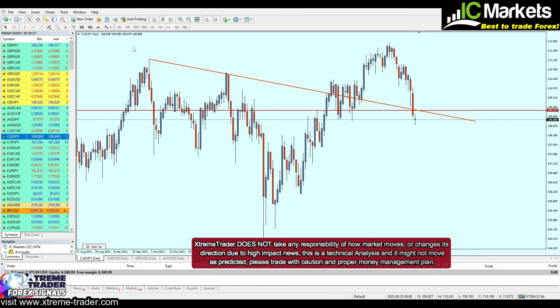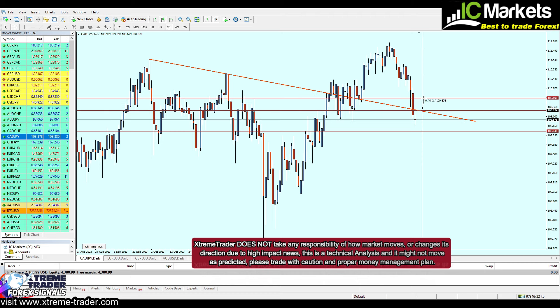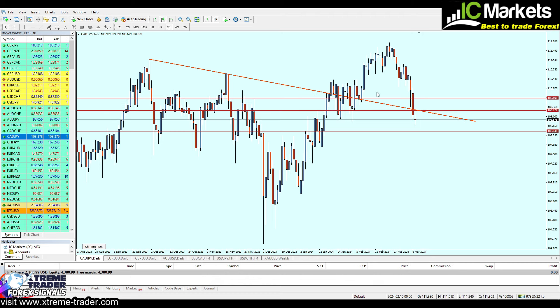For the take profit level, we can expect the market to continue the fall until it reaches the nearest key resistance at 108.440, targeting at least 80 pips of profit. The stop loss should not range more than half of that — around 44 pips. Let me write the signal for you — there's your signal for the CAD/JPY.